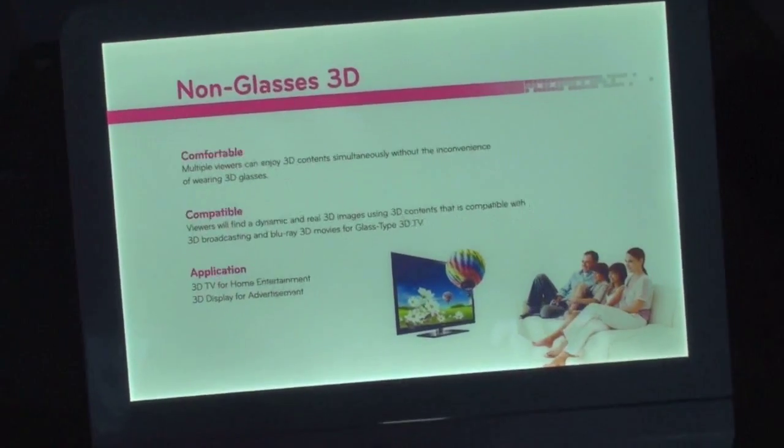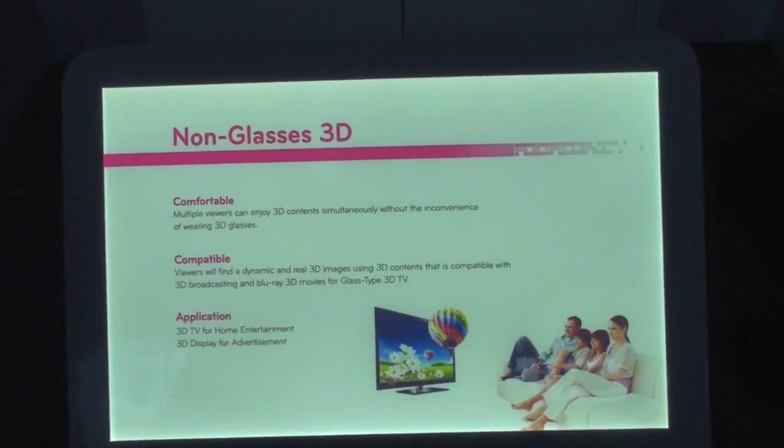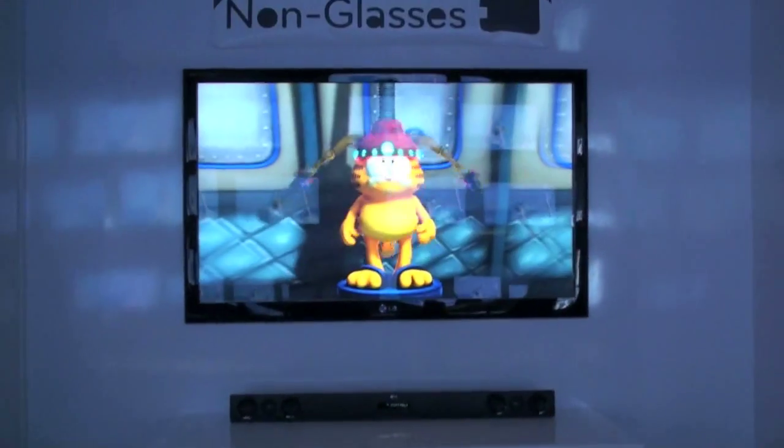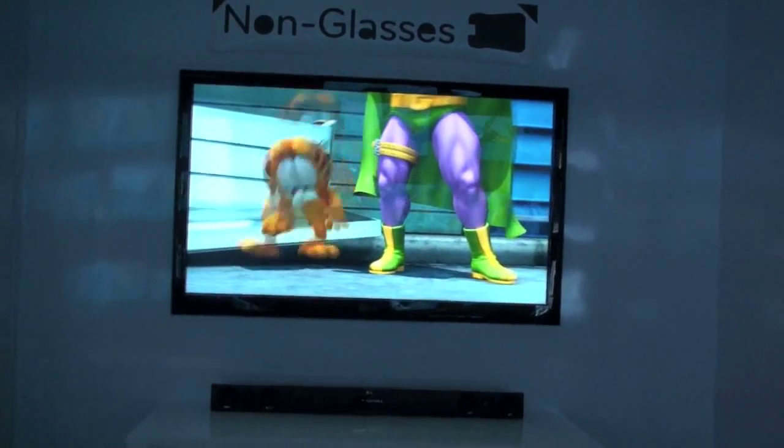What's up everyone? John Rettinger from TechnoBuffalo here, taking a look at what I think a lot of you 3D fans have been waiting for: non-glasses 3D. We are at the LG booth looking at a 3D television. Obviously you guys can't see the 3D when it gets transported through YouTube, but I will say it does look really good.